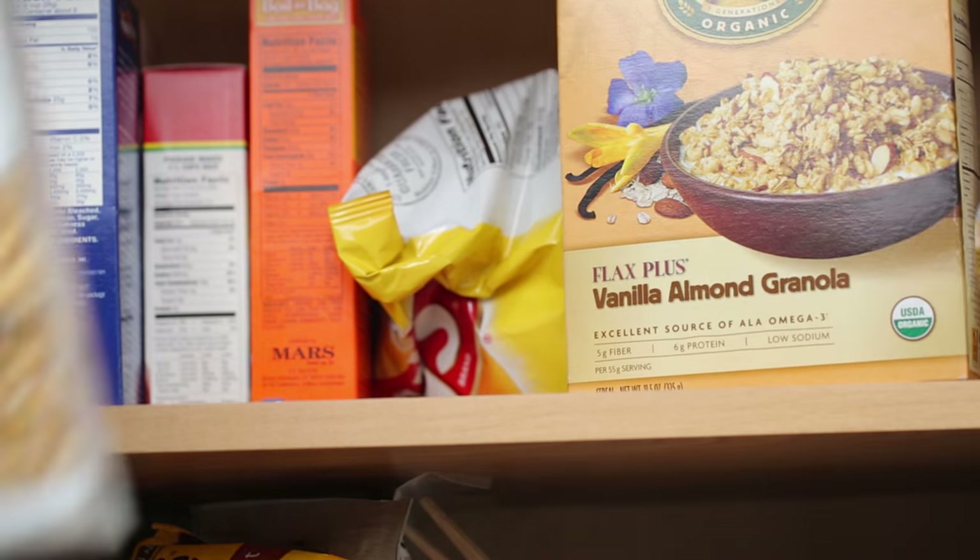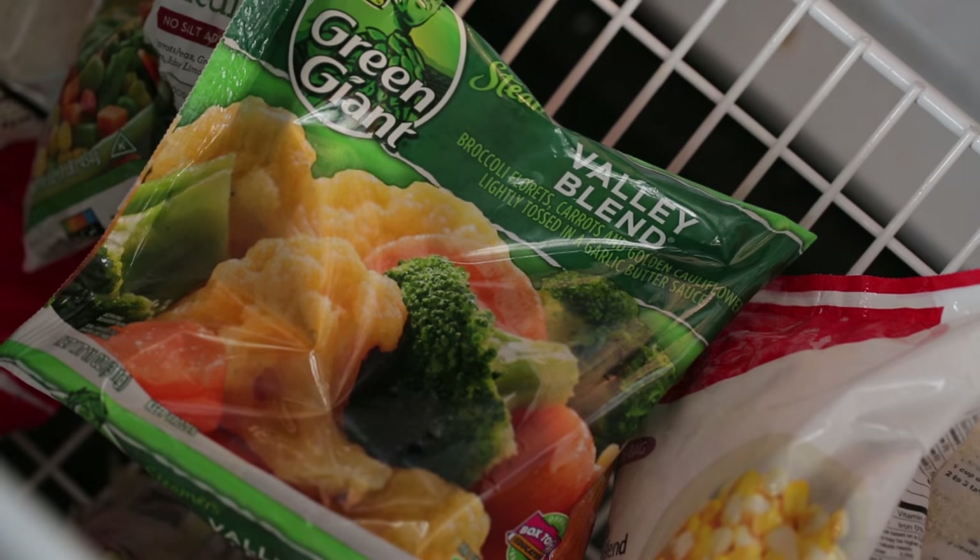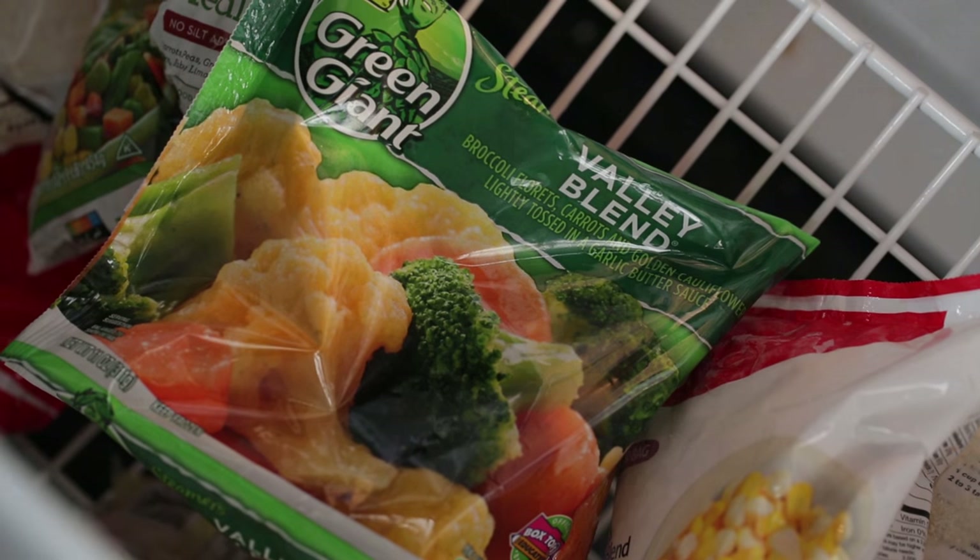Make indulgent food inconvenient. Hide chips in the back of the pantry and bury ice cream under the frozen vegetables. Out of sight really is out of mind — if you can't see it, you're less likely to eat it.